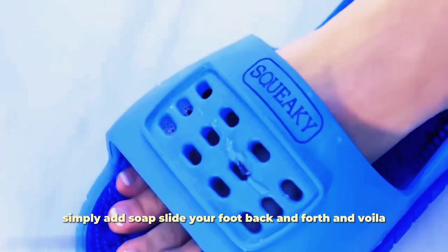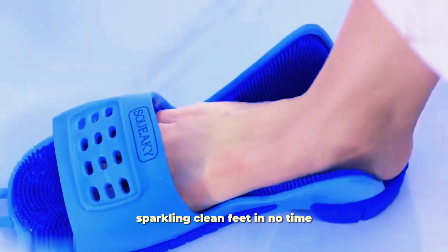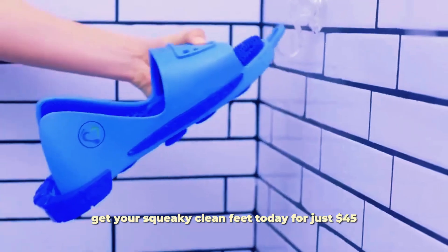Enjoy a thorough clean that removes dirt and grime effortlessly. Simply add soap, slide your foot back and forth, and voila — sparkling clean feet in no time. Treat your feet to the pampering they deserve. Get your Squeaky Clean Feet today for just $45.